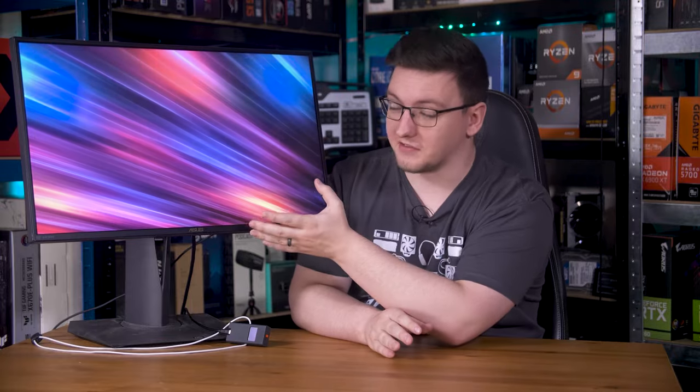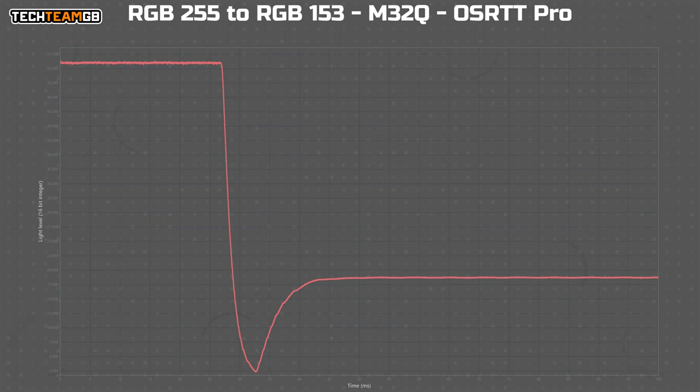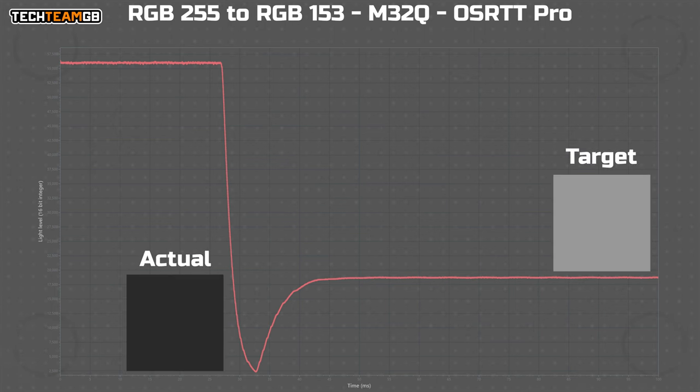To be fair to the PG279Q, Gigabyte's 1ms grey-to-grey claim is equally BS. On their maximum overdrive mode — Speed — the M32Q averaged 3.81ms if you ignore the significantly worse overshoot. If you include that time, it's more like 9ms, and one of those results is 111 RGB values too low. In graph form, it's meant to hit mid-grey but ends up practically full black. That is, frankly, amazingly bad.